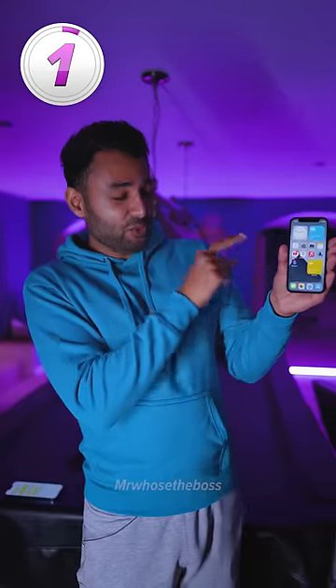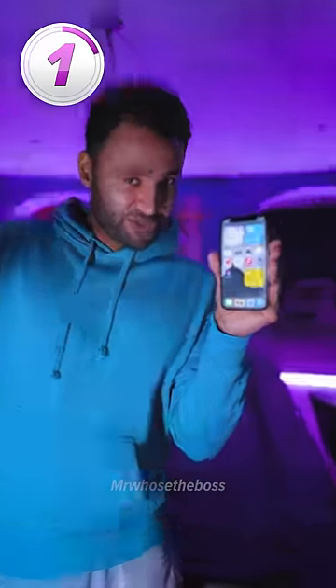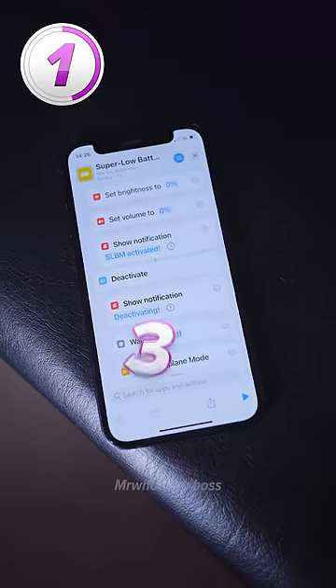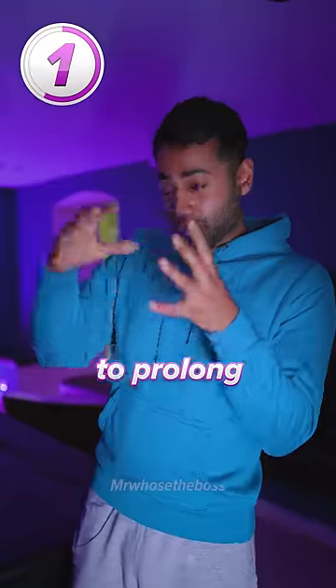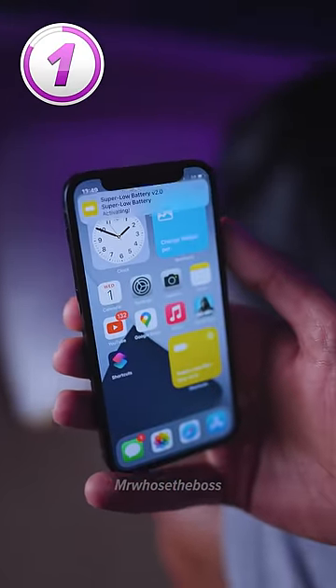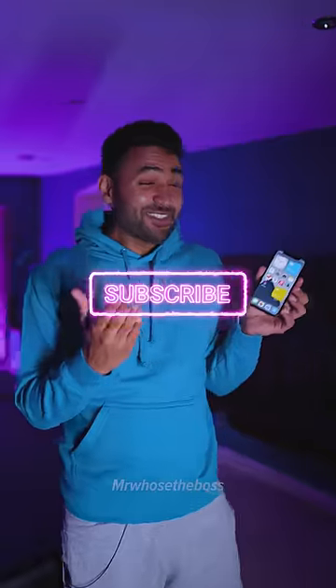And at number one: your phone already has a battery saver mode, but if you set up the super low battery shortcut, it also adds 37 further actions to prolong your battery life even more. It includes everything from stopping background activities to making the volume and the brightness of your screen zero.